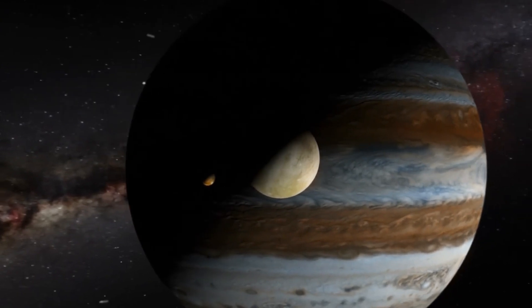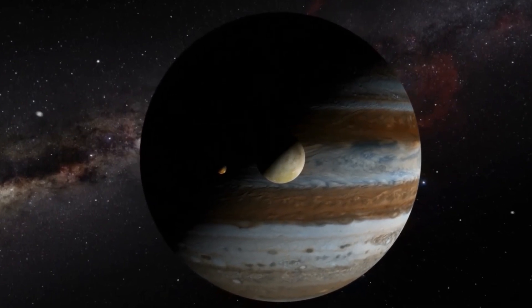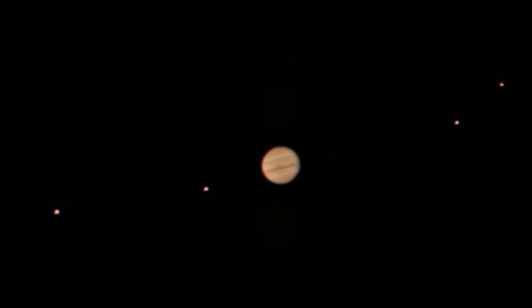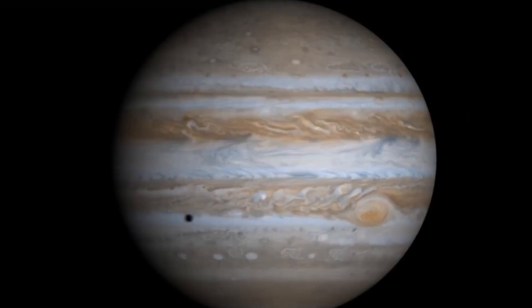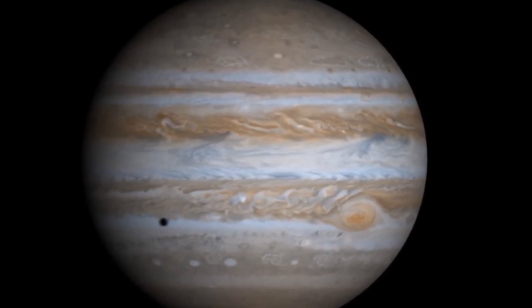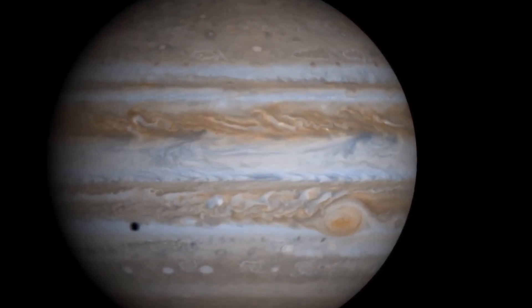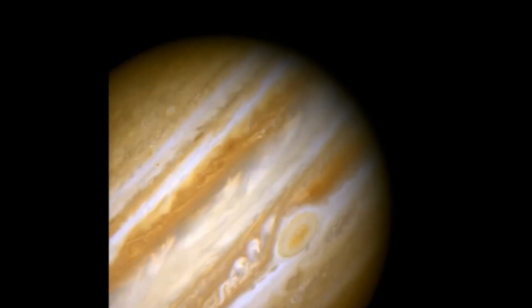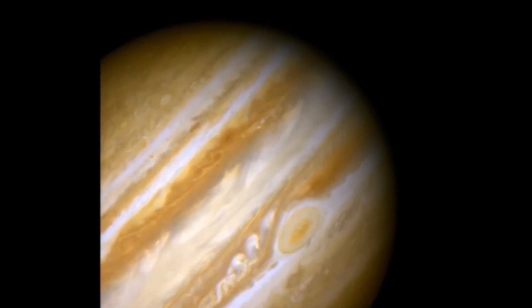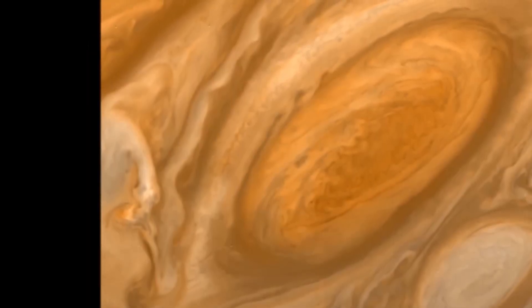After Jupiter comes Saturn, another gas giant. Saturn is famous for its beautiful rings. Although they look solid from a distance, the rings are actually made from many, many small ice particles, as well as rocks and dust. Saturn also has more than 60 moons orbiting around it, some as large as the planet Mercury and many smaller. Something interesting about Saturn is that even though it is very large, it is not very dense — that means if you could find a bathtub large enough to put Saturn in, it would float instead of sink. Saturn is the farthest planet that can be seen from Earth without the help of a telescope.